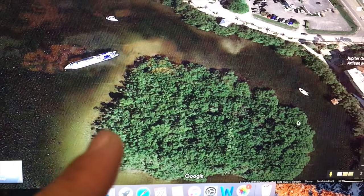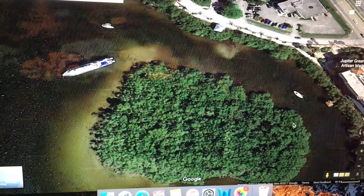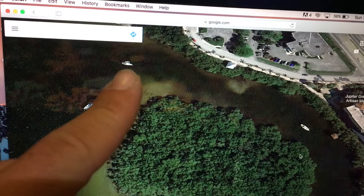The thing that worries us the most are the tornadoes, which they say can reach 90 miles per hour. So we're just going to do some things to prep for those potential dangerous tornadoes. Then we have this little sailboat.